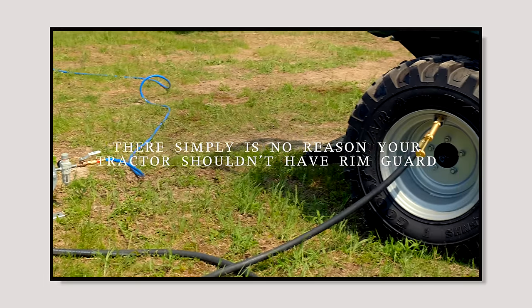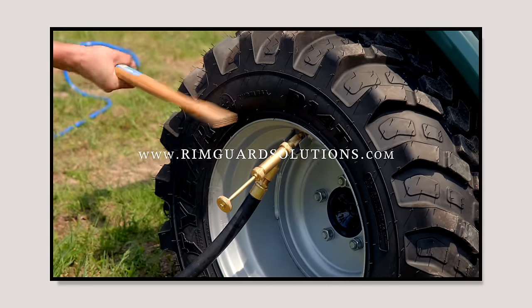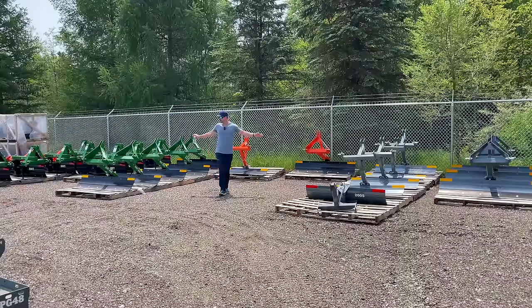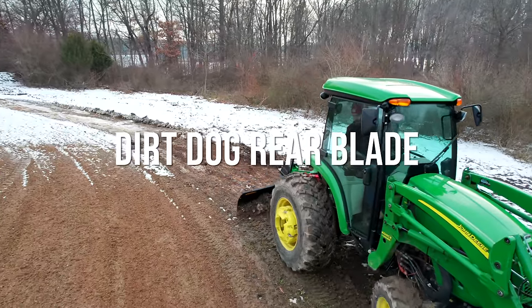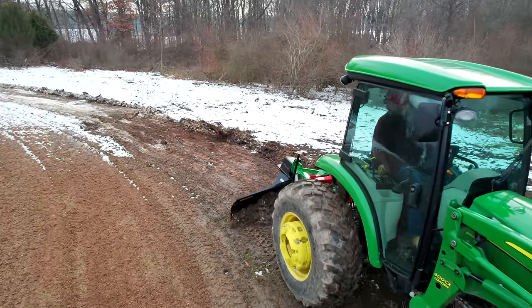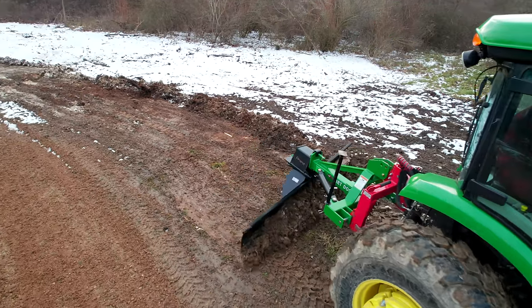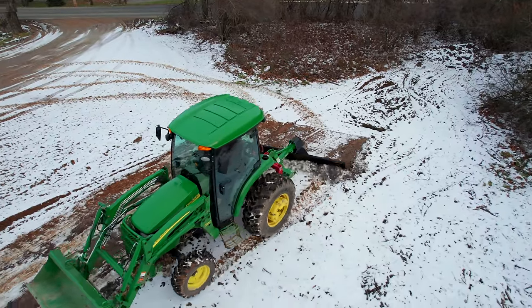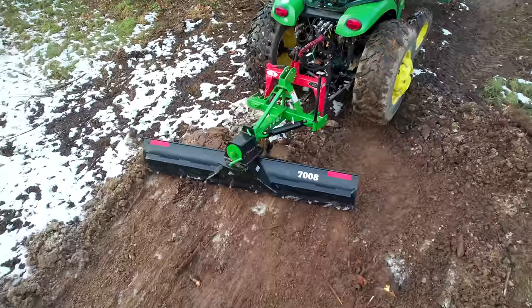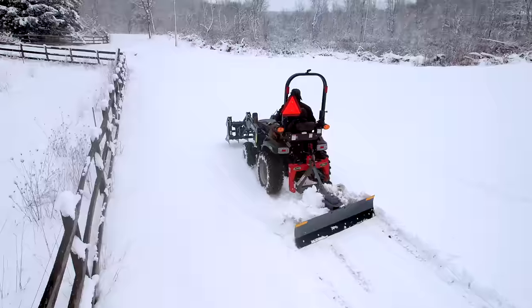[Sponsor segment] Proud to be sponsored by Rim Guard Solutions, a liquid ballast weight that goes right inside your tires — completely hidden. These tractors are too light and tippy out of the factory. Rim Guard helps with safety, loader efficiency, and traction. It's the heaviest all-natural liquid ballast on the market, won't corrode your rims like calcium chloride, won't freeze, and is available at over a thousand dealers nationwide. Find a dealer at rimguardsolutions.com. Now, we're surrounded by rear blades — three-point rear blades that angle left or right.